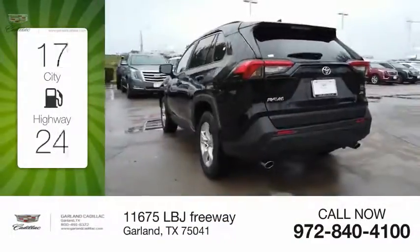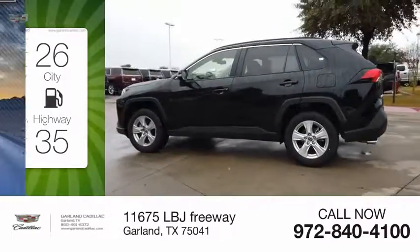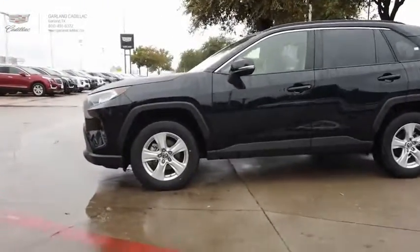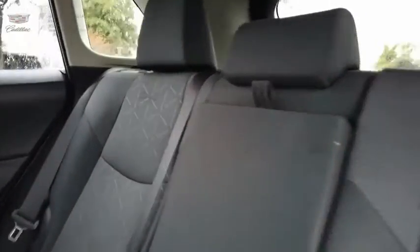Great fuel efficiency saves you money by requiring fewer trips to the gas station. This vehicle has less than 15,000 miles. The RAV4 is one of the most fuel-efficient SUVs in its class.